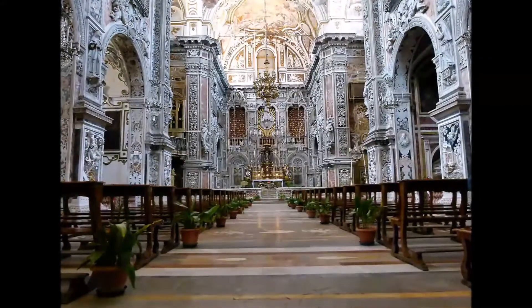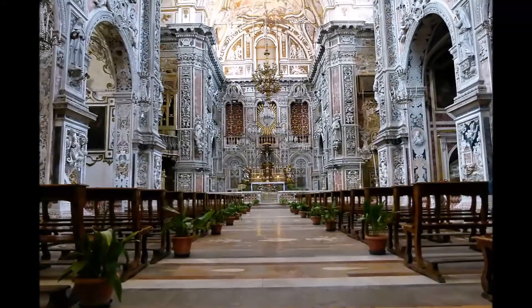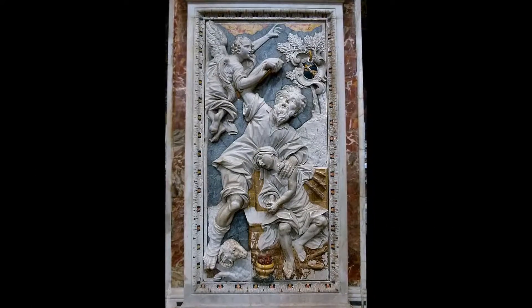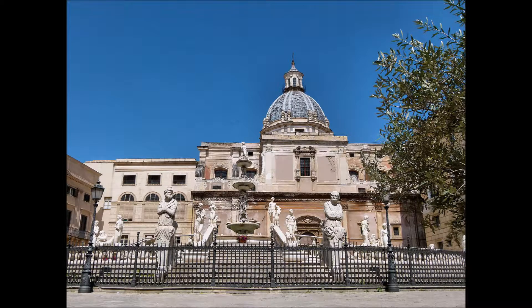Anche Santa Caterina, chiesa ad unica navata, presenta la fastosa decorazione di marmi e statue di Casa Professa. Lasciamo Palermo con l'imponente Fontana Pretoria. L'edificio alle spalle è la sede municipale.